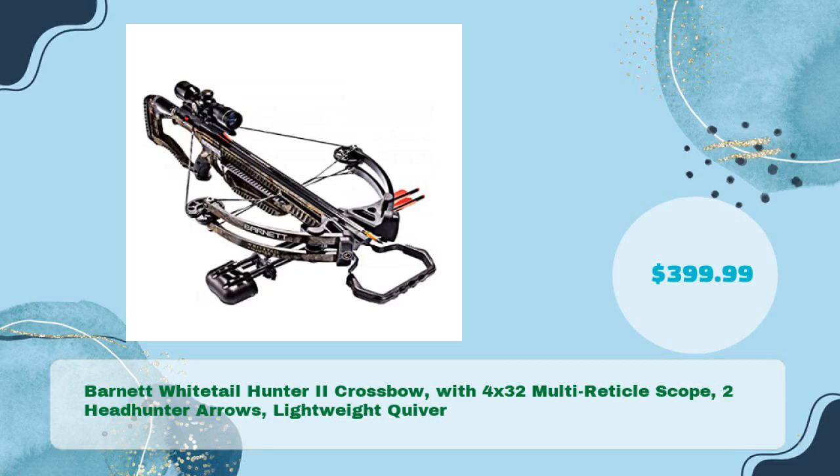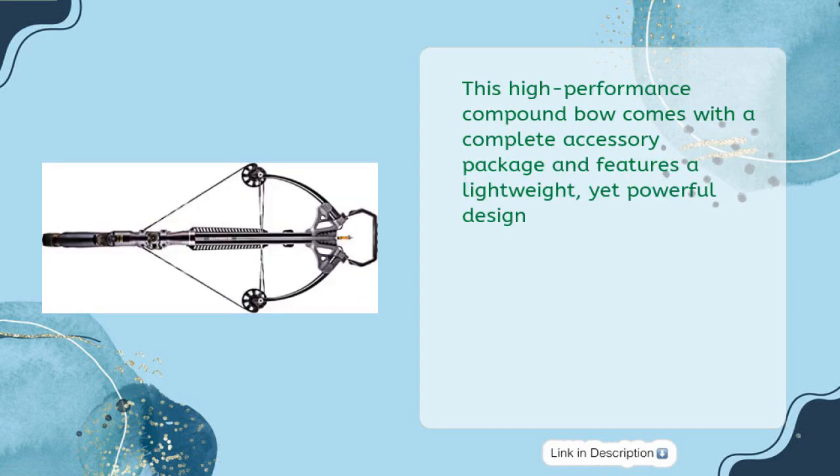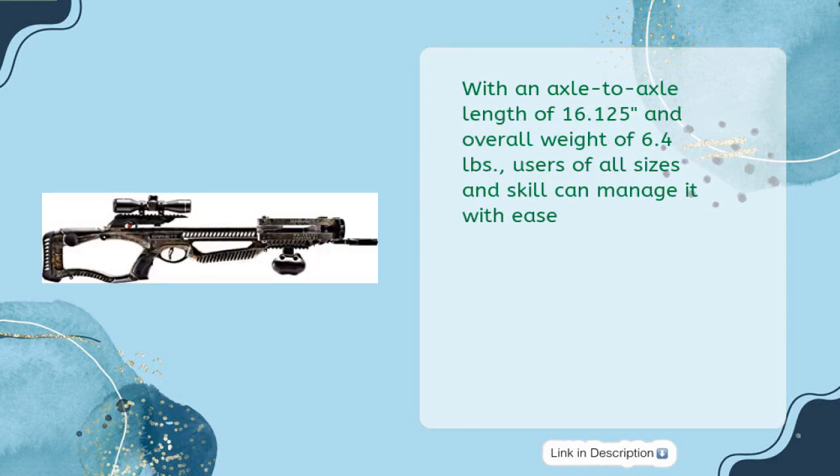Barnett Whitetail Hunter 2 Crossbow, with 4x32 multi-reticle scope, 2 Headhunter arrows, lightweight quiver, in just $399.99. Experience the thrill of hunting with the Barnett Whitetail Hunter 2 Crossbow. This high-performance compound bow comes with a complete accessory package and features a lightweight yet powerful design. With an axle-to-axle length of 16.125 inches and overall weight of 6.4 pounds, users of all sizes and skill can manage it with ease.